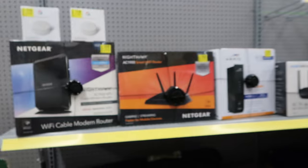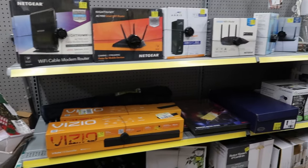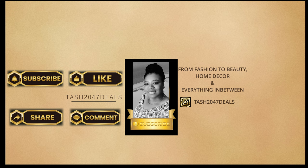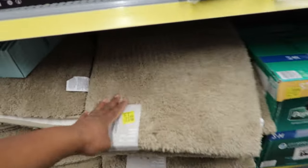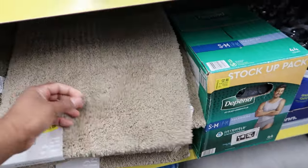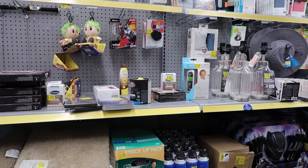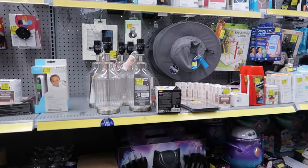Well guys, I guess that's gonna wrap it up for me here in the clearance section at Walmart. Don't forget to like, comment, and subscribe. Oh — and they have a bath runner for twenty-three dollars, though I think that's kind of pricey. Share this with your friends and family and I will see you guys in the next video!